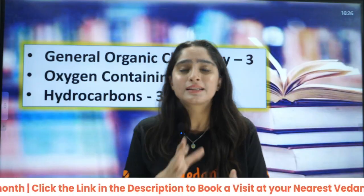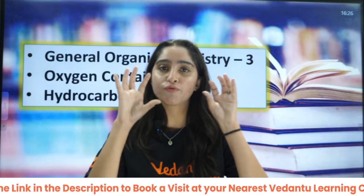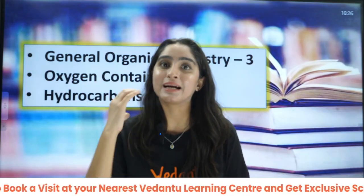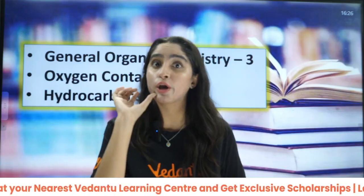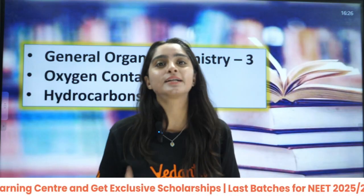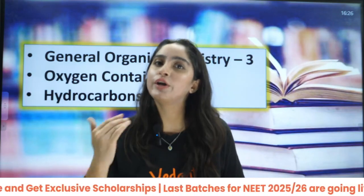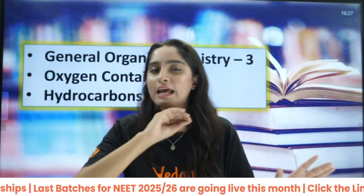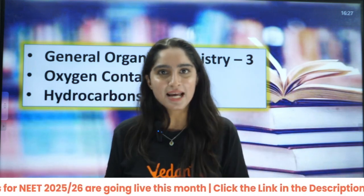If you want to know the top priority-based topics — not just chapters but specific topics from each chapter — for the full chemistry NEET syllabus, then write it down in the comment section. I will make a video on that as well, where I will tell you the top topics you should never ever miss in the chemistry NEET exam.